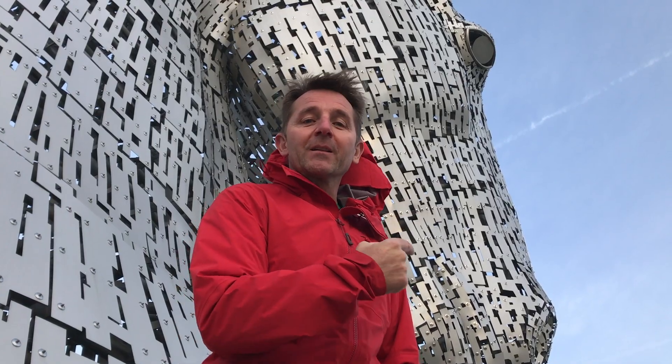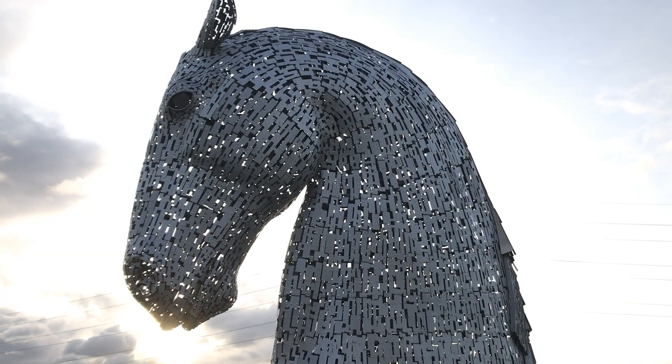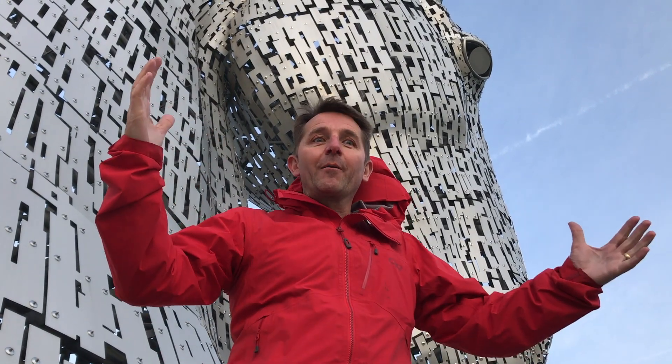A brand new piece of canal was built here, and to mark that they put these two massive Kelpies — Clydesdale horses — to show where it was. The new part of the canal is only small, 150 metres long, but it joins the Firth River and the Carron River to the existing Forth and Clyde Canal that's over the way there.